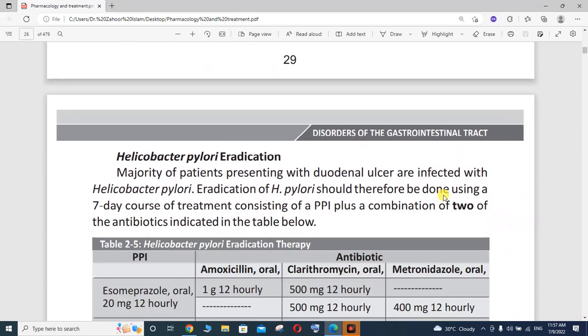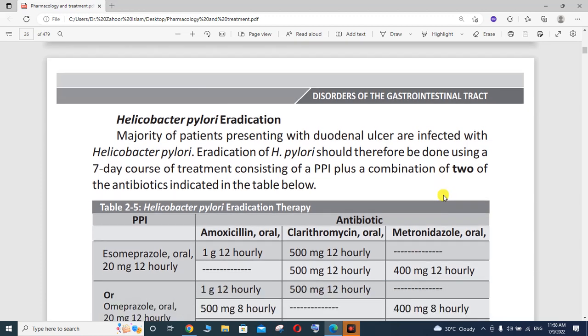Hello viewer, this is Dr. Zahur Islam and you are watching my lecture on my YouTube channel Zahur Islam Official. This is the second continuation lecture on peptic ulcer disease, and this lecture is related to Helicobacter pylori eradication.